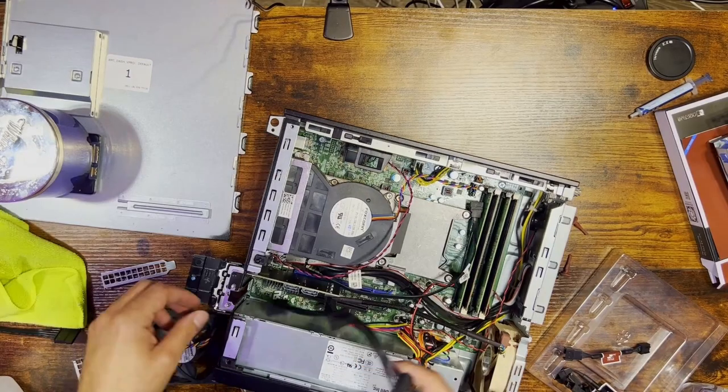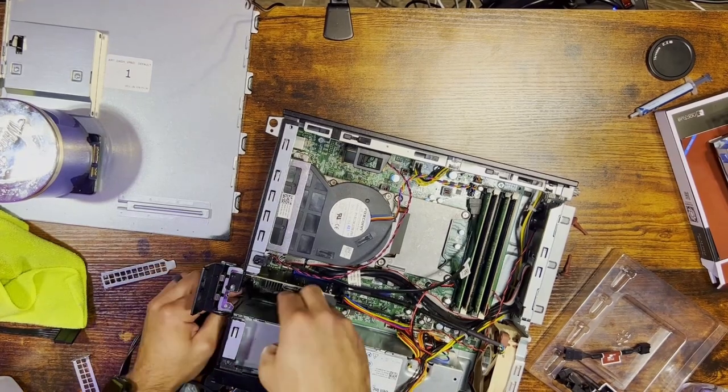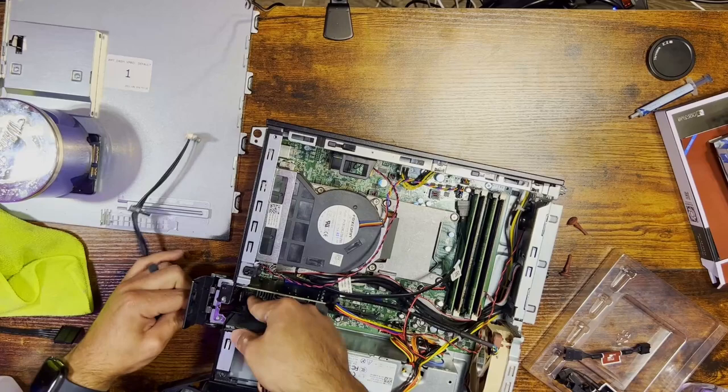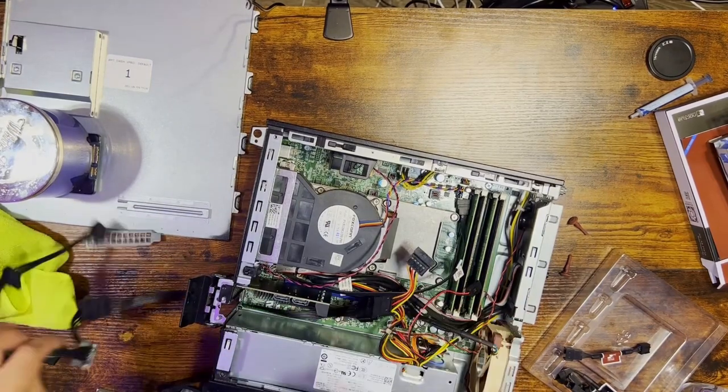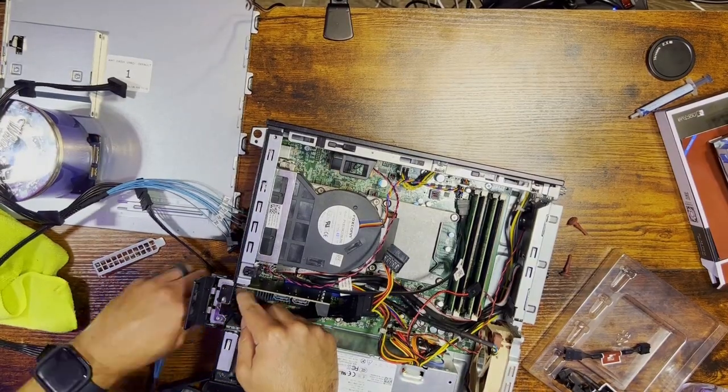Security is obviously important when it comes to your personal data. A locally managed home server will help keep sensitive files off remote servers in an unknown location being managed and observed by unknown humans. Storing those files yourself turns your home server into your own digital file cabinet. I'm beginning to trust corporations with my personal data less and less every day, so the more files I can store locally, the better.